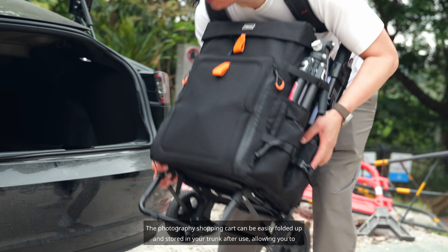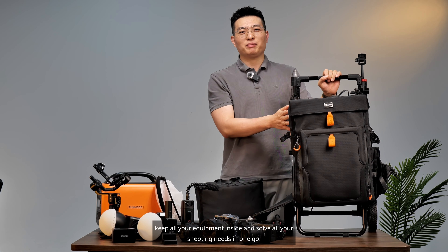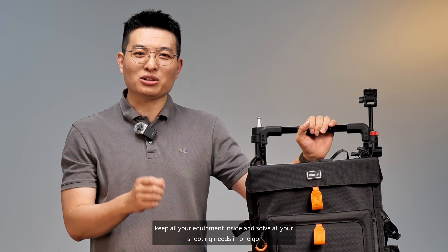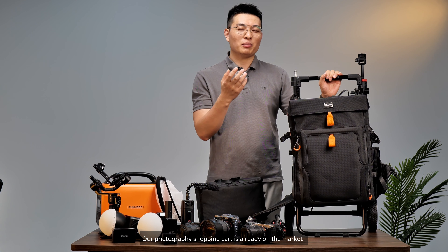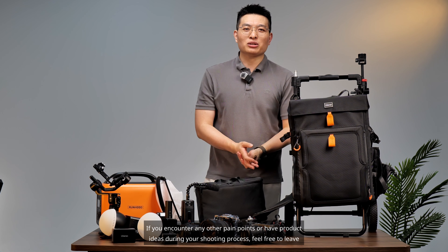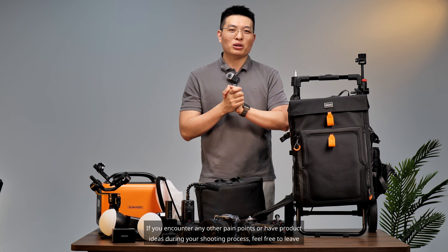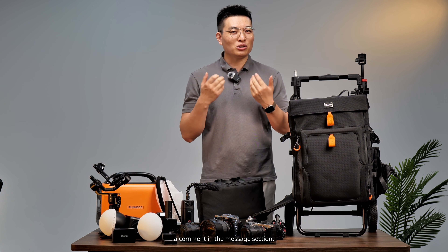The photography shopping cart can be easily folded up and stored in your trunk after use, allowing you to keep all your equipment inside and solve all your shooting needs in one go. Our photography shopping cart is already on the market. If you encounter any other pain points or have product ideas during your shooting process, feel free to leave a comment. Share your creative ideas.